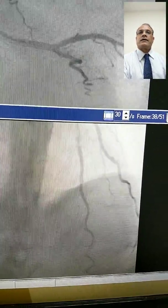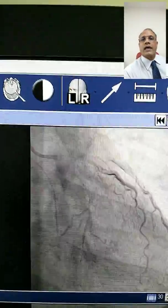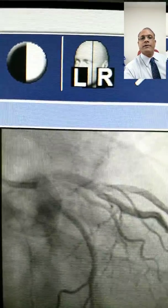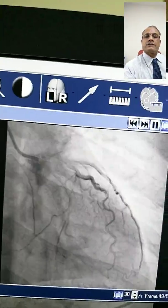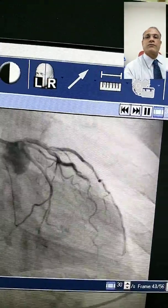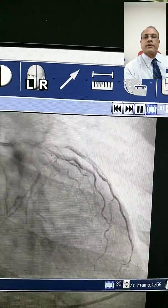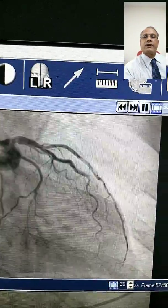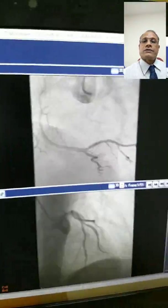The left main is now involved with an 80 to 90% block here, which may be catheter-induced or guide-induced, along with stent stenosis of 40%. The flow is sluggish. This patient was referred to me for treatment of this posterior myocardial bridge, after PTCA to the LAD, subsequently developing a left main lesion.